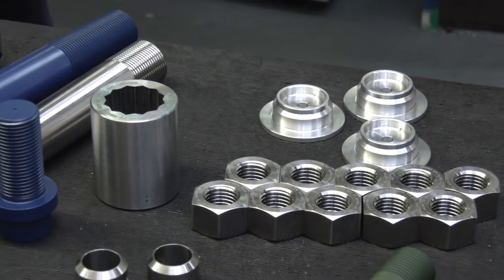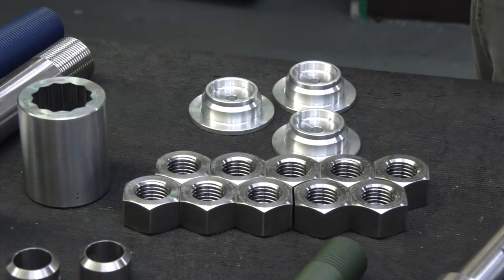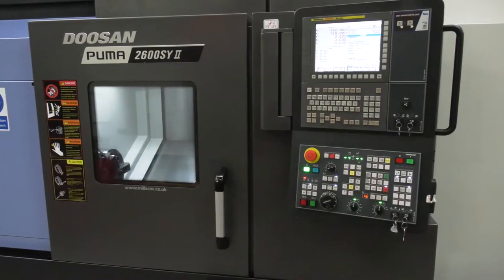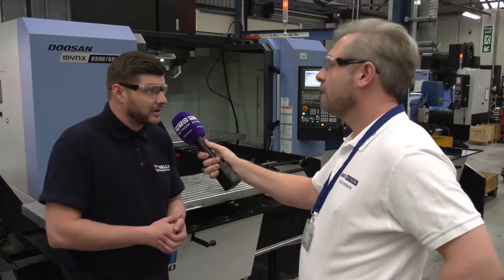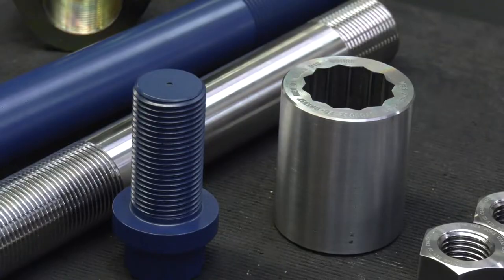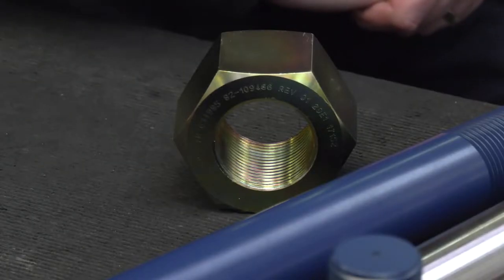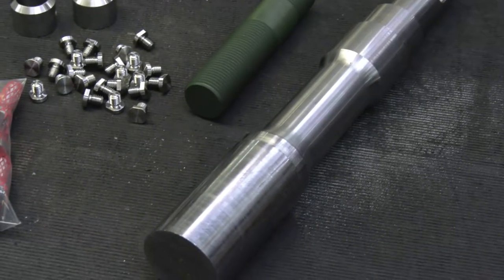Nuts and bolts primarily, and we have got the advantage with the machinery that we've got — we can bar turn near enough anything to a drawing in any type of metal, and that was including the heavy investment made last year by the directors. Any type of metal — I've seen plastic as well. We can do plastic, nylon mainly, but we don't really get involved in that sort of industry. Mainly metals, but exotic materials too — super duplex, titanium, Inconel, Hastelloy, and tantalum.